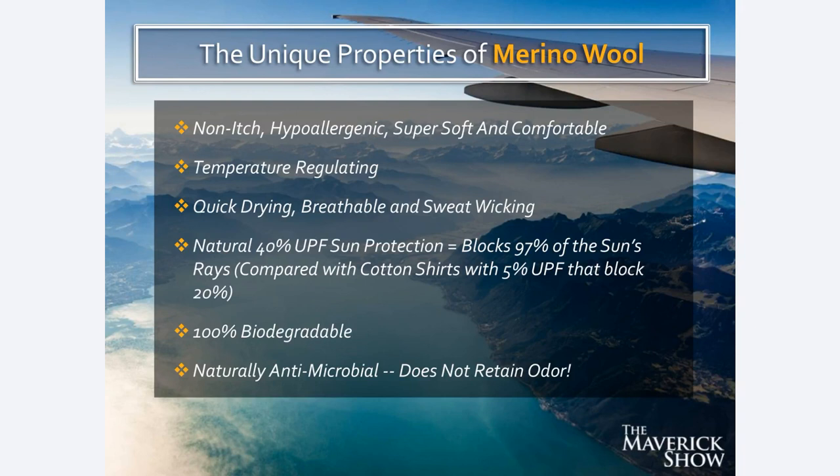Merino wool is also non-itch — people think of wool as itchy, but not Merino wool. It's non-itch, hypoallergenic, super soft and comfortable, quick-drying, sweat-wicking and breathable. It has natural 40% UPF sun protection, blocking 97% of the sun's rays compared with a regular cotton shirt that would block about 20%. It's 100% biodegradable, so when you're totally done with it after years of wear, it's much better for the environment. And the real kicker is that Merino wool is naturally antimicrobial and does not retain odor. These Merino wool companies have done challenges where people wear the same shirt for 40 days in a row and it just doesn't retain any odor — it's absolutely amazing.